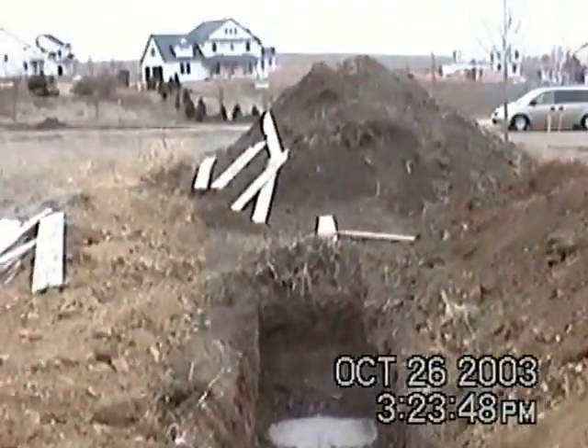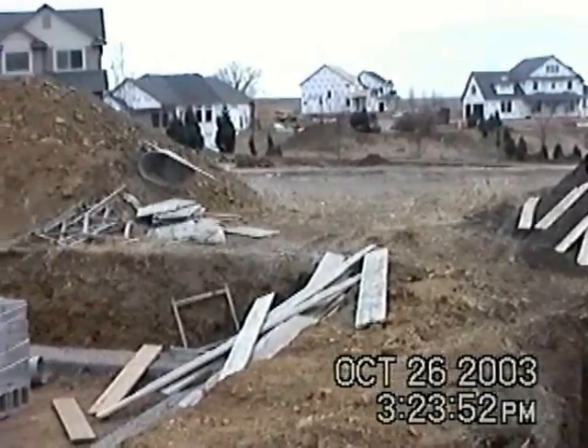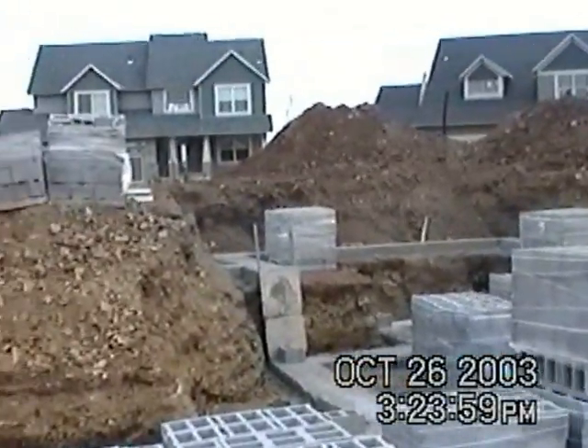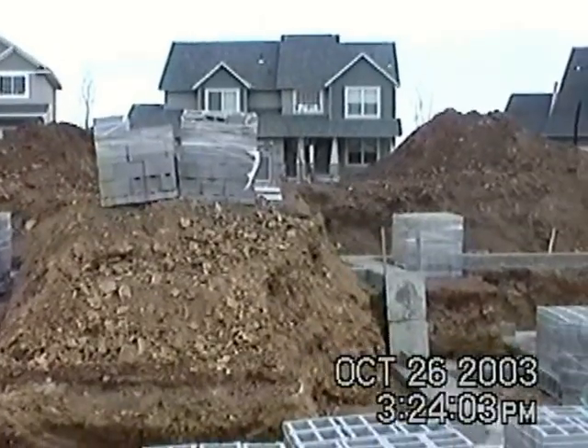We are making progress slowly but surely, and actually this week I'd say it's pretty rapid progress. We've got big piles of dirt sitting over there that I assume they'll do something with at some point.